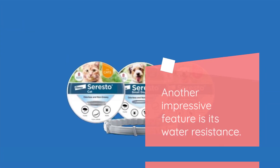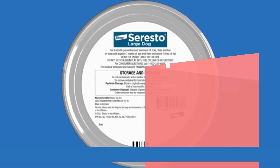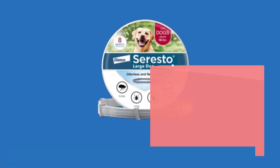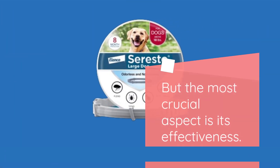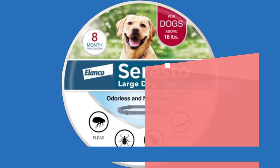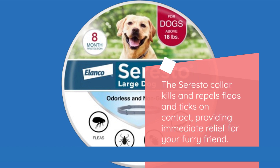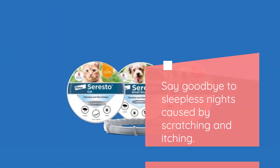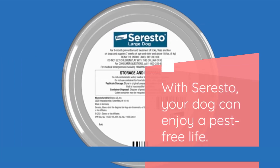Another impressive feature is its water resistance. Your dog can enjoy swimming, rain, or baths without compromising the collar's effectiveness. But the most crucial aspect is its effectiveness. The Soresto Collar kills and repels fleas and ticks on contact, providing immediate relief for your furry friend. Say goodbye to sleepless nights caused by scratching and itching. With Soresto, your dog can enjoy a pest-free life.